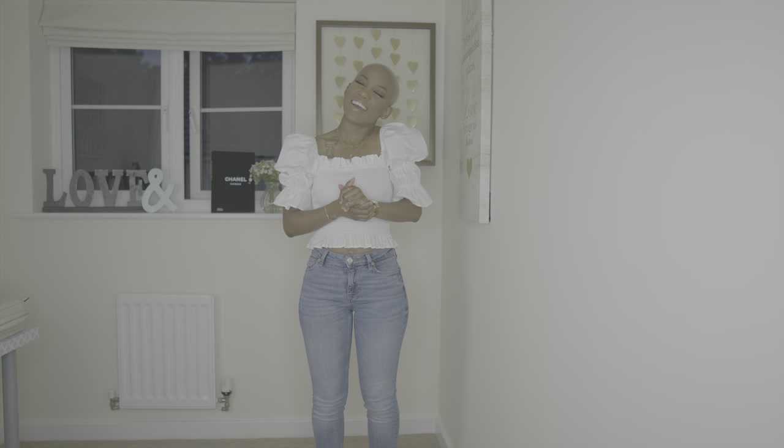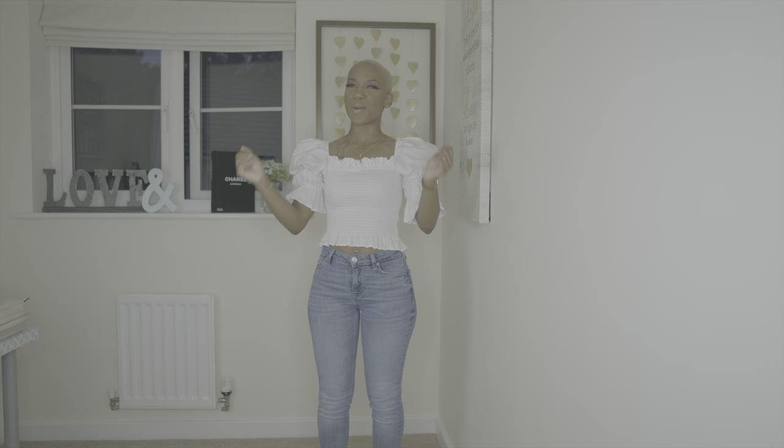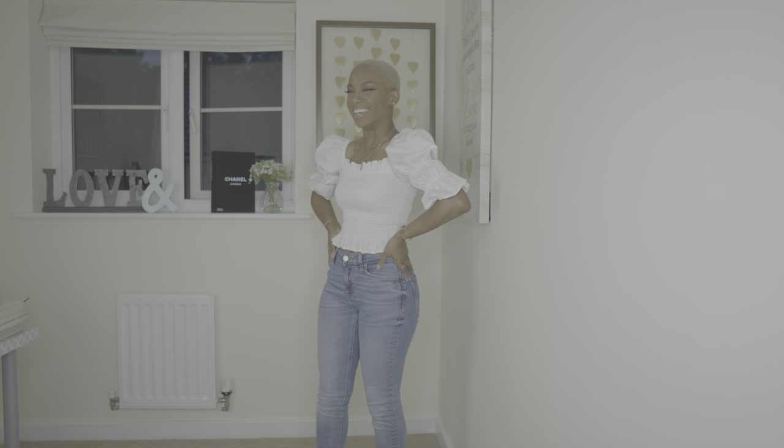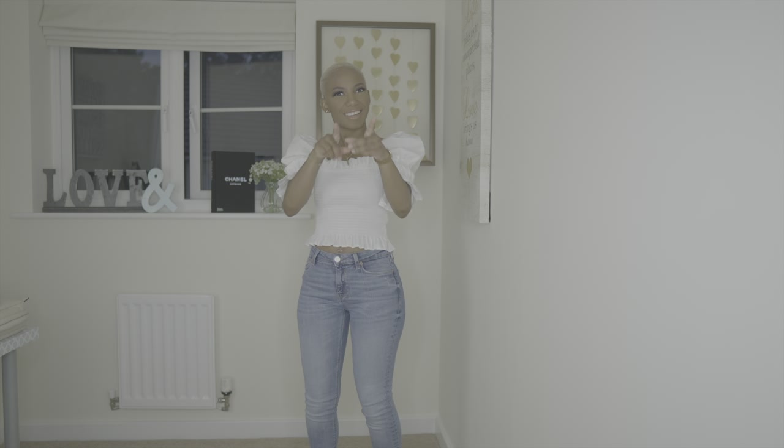What's up y'all? It is your girl Angel and welcome back to Angel's Life. I'm standing up today and I have on pants today.